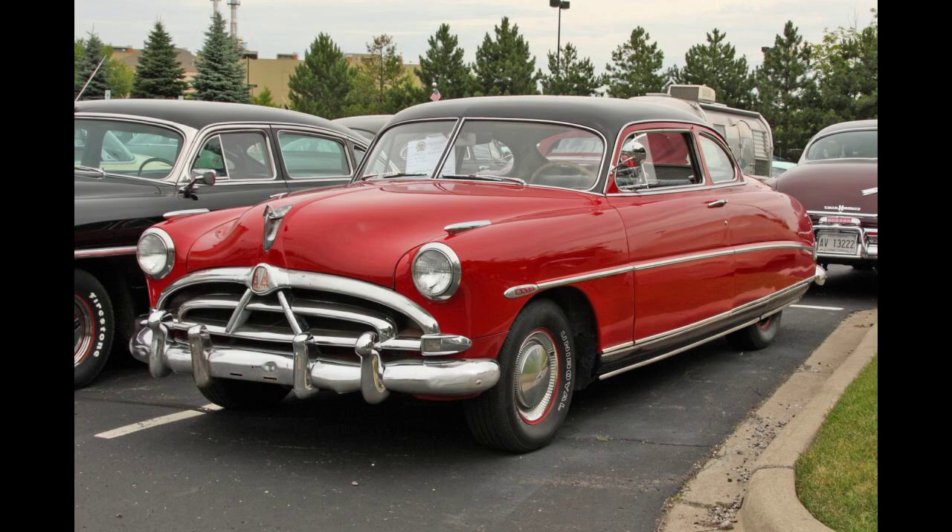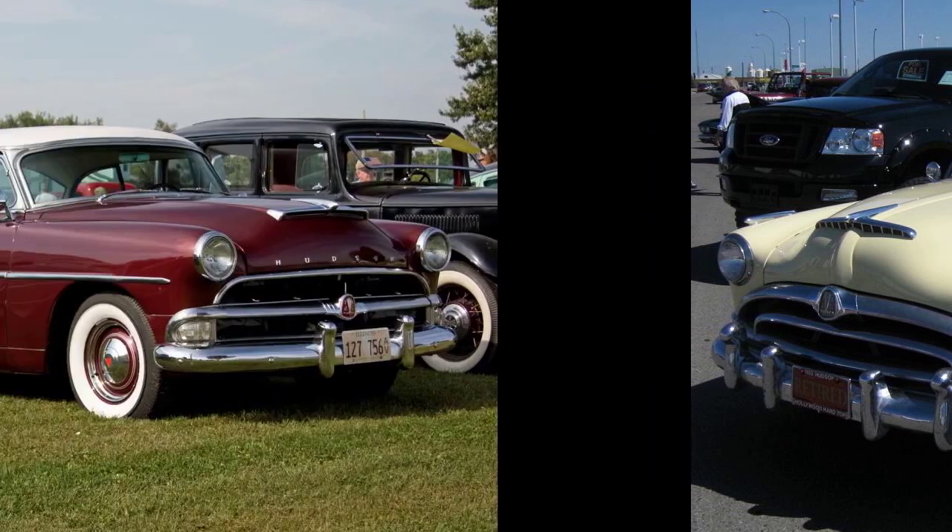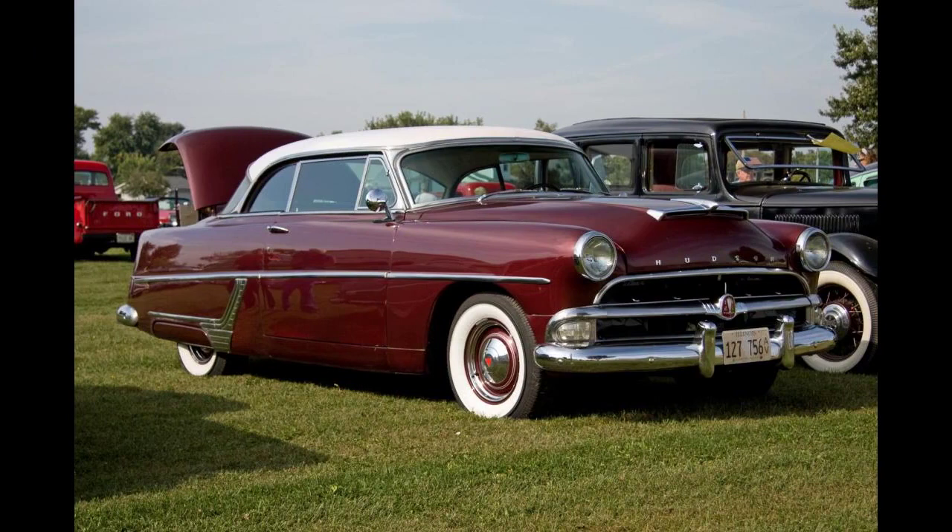The Wasp Series 58 was introduced by Hudson for the 1952 model year as an upgraded version of the Hudson Pacemaker, replacing the Hudson Super Custom models from 1951. The Wasp was available in two- and four-door sedan, convertible, and a two-door hardtop designated the Hollywood.